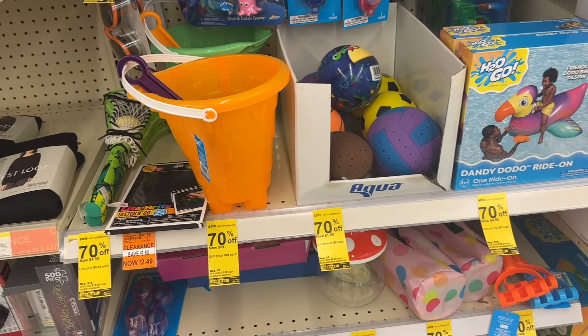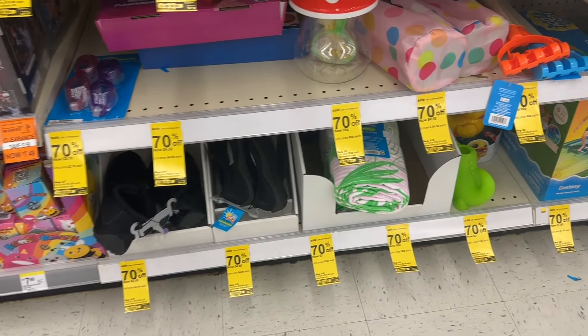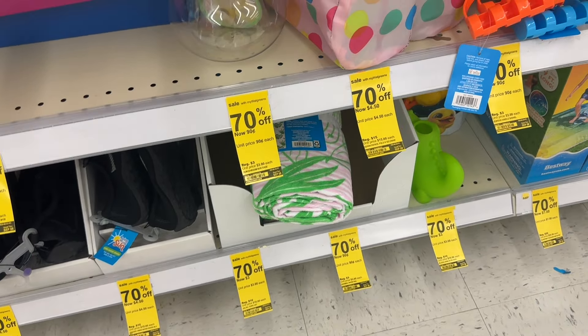Then we have the bucket for 90 cents, and then we have some towels — this towel is for three dollars.